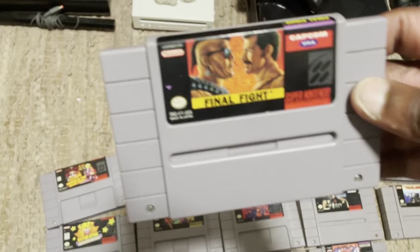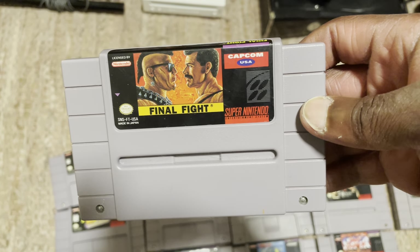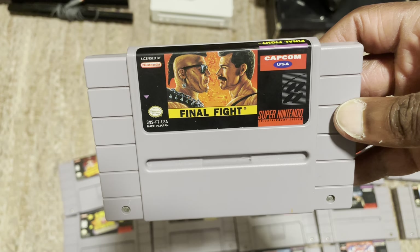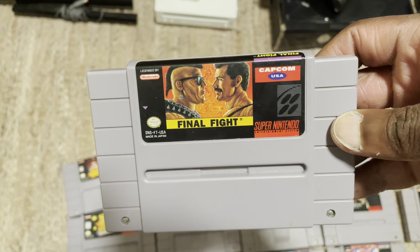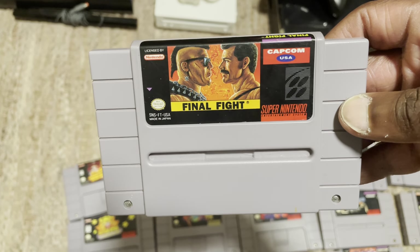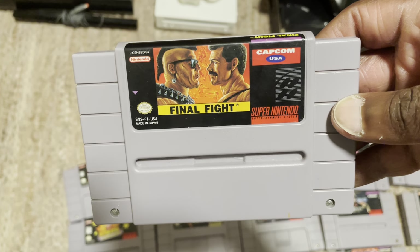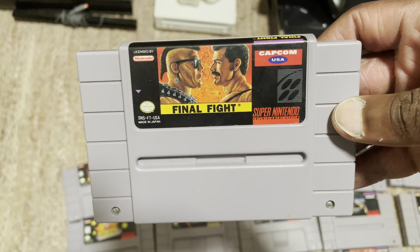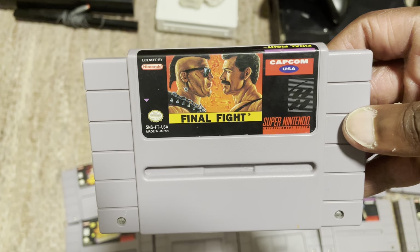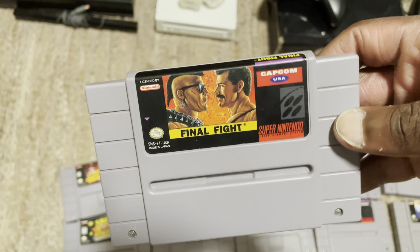Last but not least, you have Final Fight. Final Fight is very common on GameStop's website — I usually see it on there, and it's usually really cheap. This game was like a $5 game at one point, super cheap. I think you could pick up a copy for under $20, but it's slowly creeping up. This was an extremely cheap game at one point, but now it's creeping back up again. Final Fight is a game you can easily find on GameStop's website — they usually have it, and you can get a great deal.